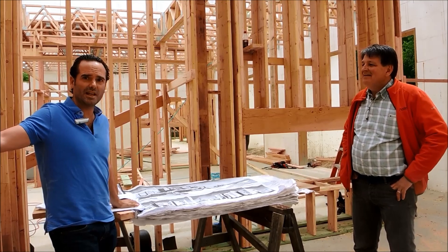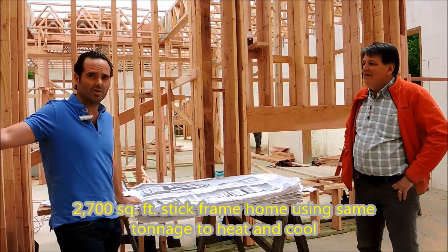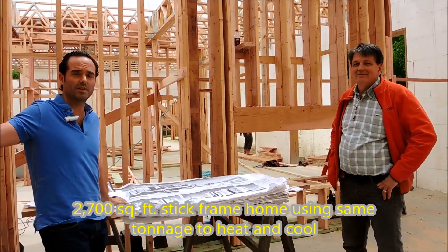I checked them yesterday, and it's exactly the same amount of tonnage that you're going to use in a 2,700 square foot frame home.